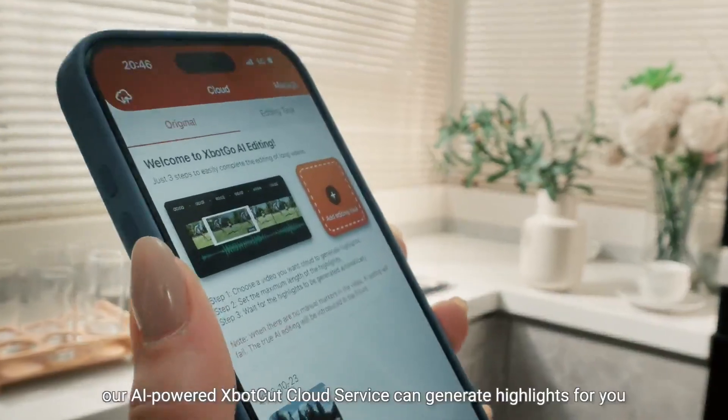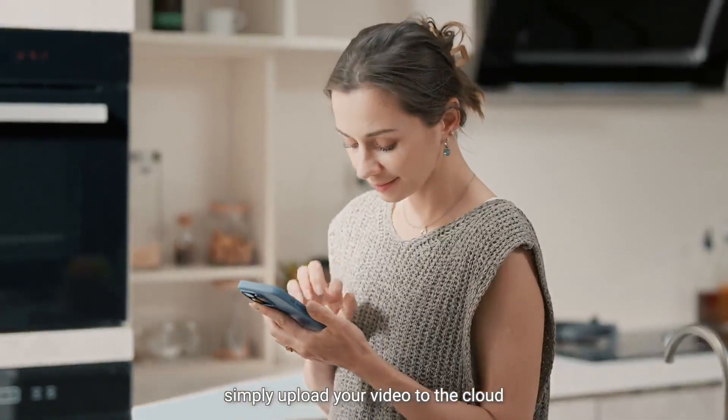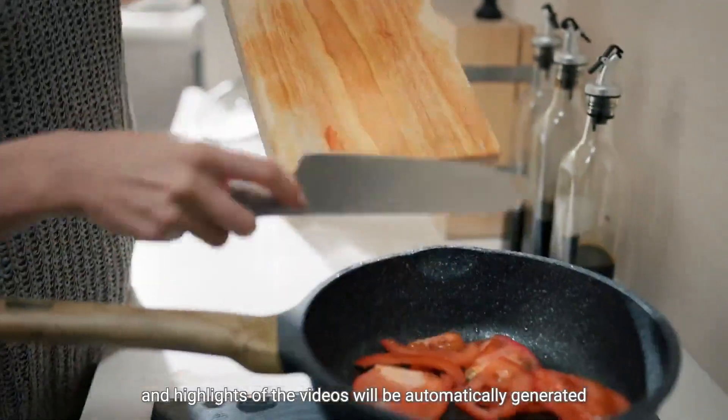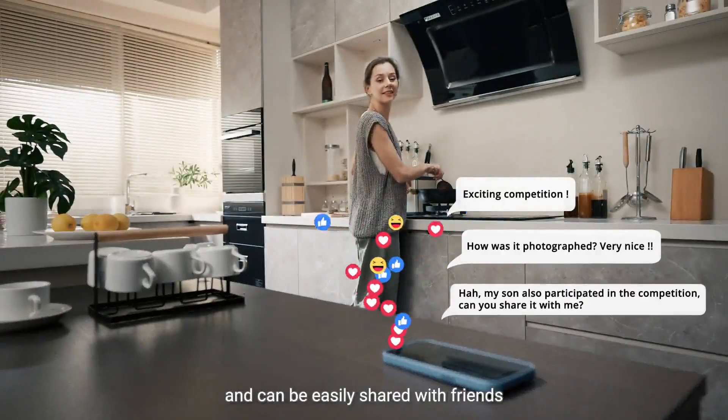Moreover, our AI-powered X-Bot Cut cloud service can generate highlights for you. Simply upload your video to the cloud and highlights will be automatically generated, and they can be easily shared with friends.